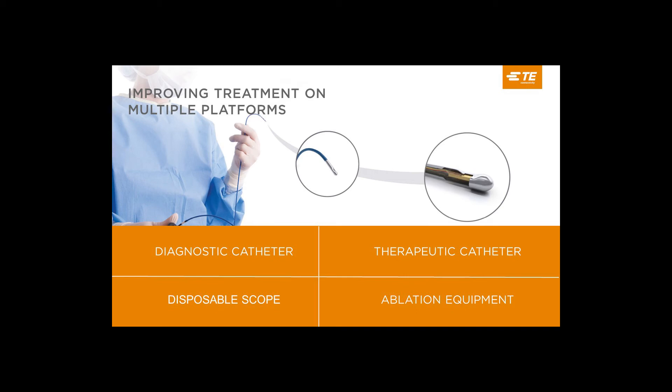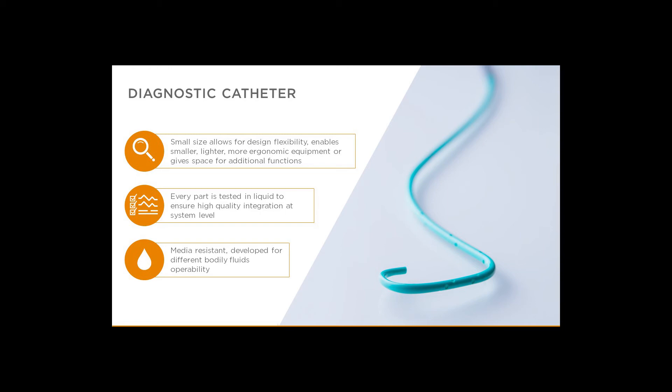We'd like to now cover some specific application areas for the IntraSense: catheters for diagnostic and therapeutic use, as well as integration into disposable endoscopes and ablation equipment. In diagnostic catheters, these devices are minimally invasive tools used to navigate human anatomy, make critical internal measurements, and return that information to the medical team. The additional data helps the team deliver more precise and effective therapies. The small size of IntraSense enables smaller catheter geometries, which provide access to anatomical areas not available before.